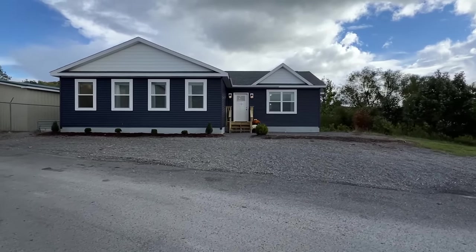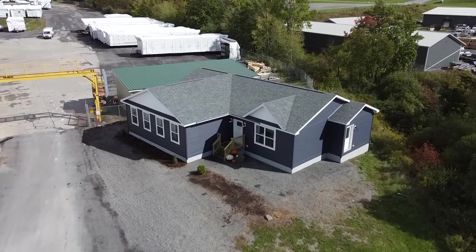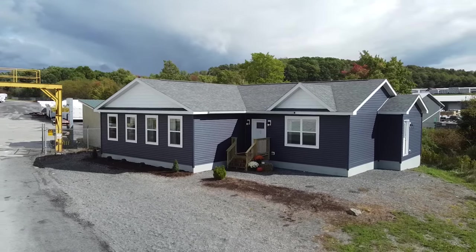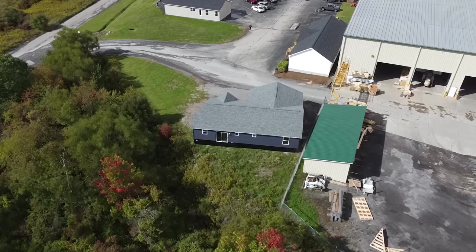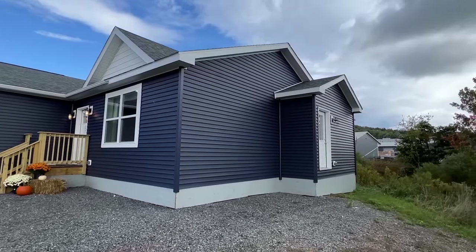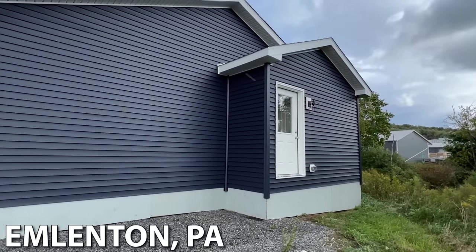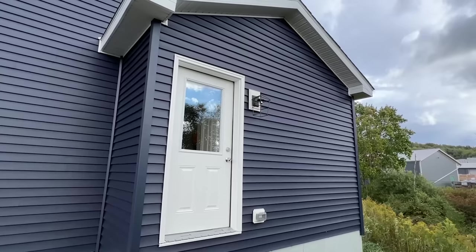Hello everyone, it's Chance back with a brand new tour. We've got a little bit of rain coming down — it's been raining off and on all day. I'm going to be real brief out here even in the rain because this is a brand new model manufactured by PenWest. I'm at their plant here, and this is a crazy house — the floor plan is sick, as in awesome.